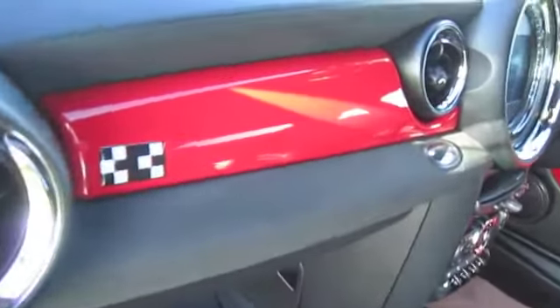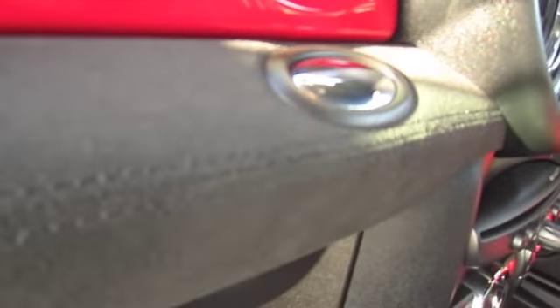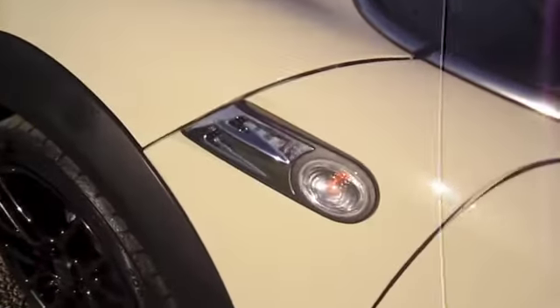The car also has the optional Harman Kardon Hi-Fi and the optional full leather dash. It's got the anthracite roof lining and clear indicator lenses.